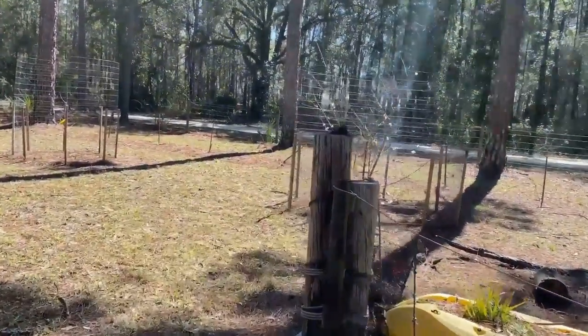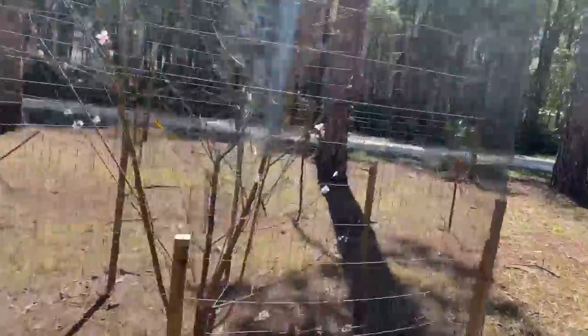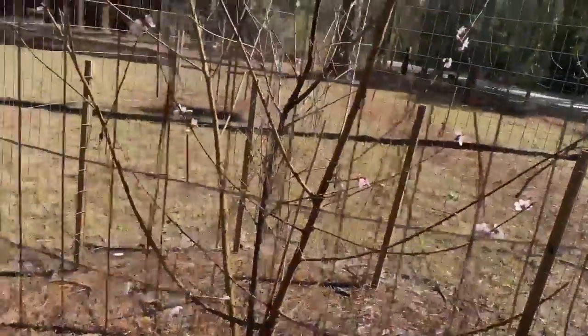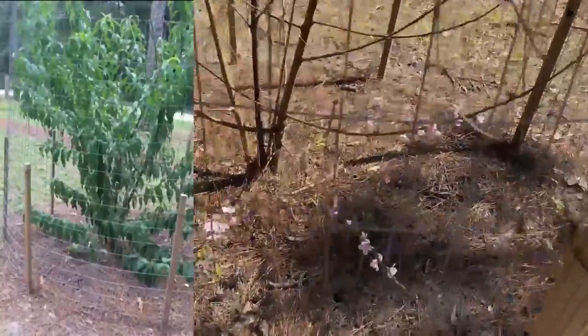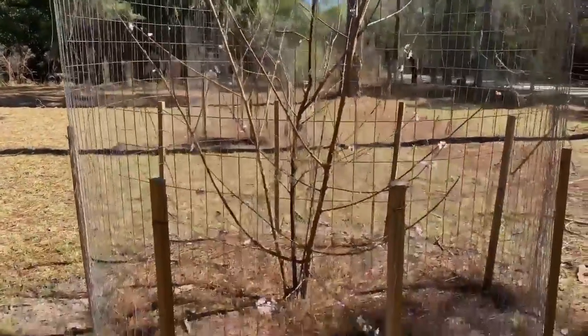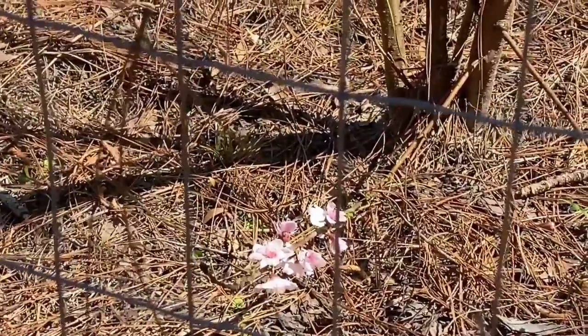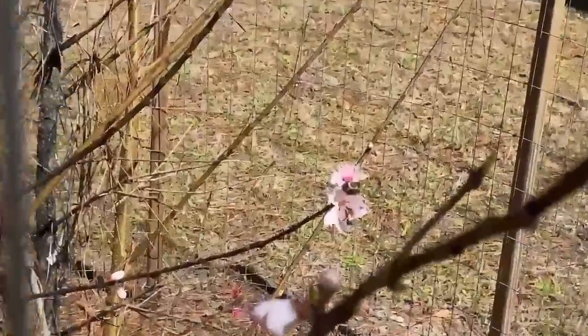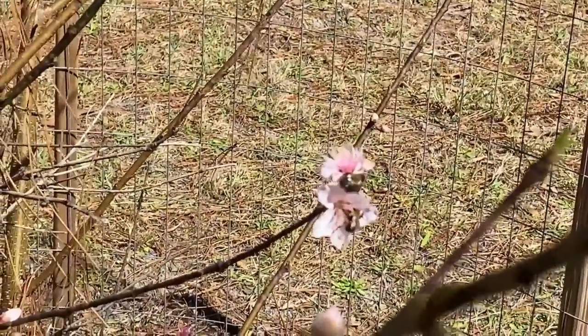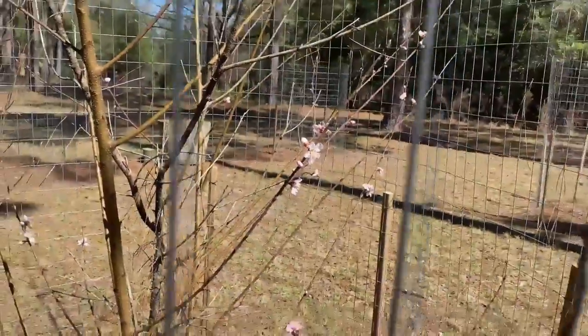We also planted a red bud — their problem has been deer. After I put the fence this year I noticed they're trying to do something, so I'm going to let them go this season protected and see if they do anything. If they don't, next year we'll dig them all and replant new trees now that we know the fence works. As you can see, that tree is full of blooms all up and down it. This is a peach tree, and I'm hoping with the cold we've had this year to be able to get some peaches.